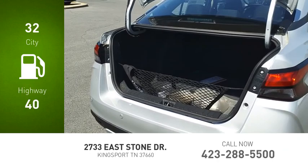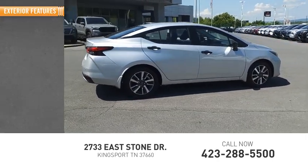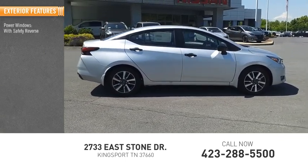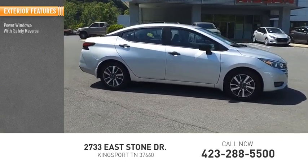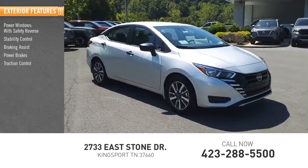Great fuel efficiency saves you money by requiring fewer trips to the gas station. Here are some of this vehicle's great options: power windows with safety reverse, stability control, braking assist, power brakes, and traction control.